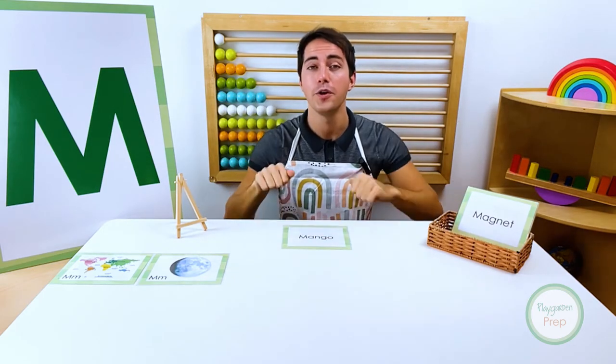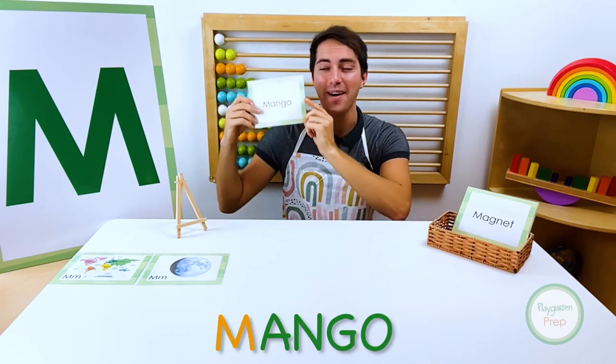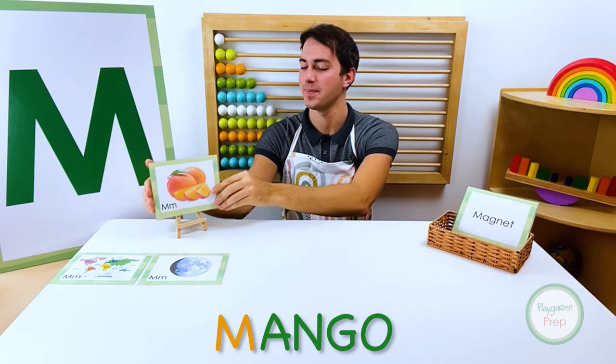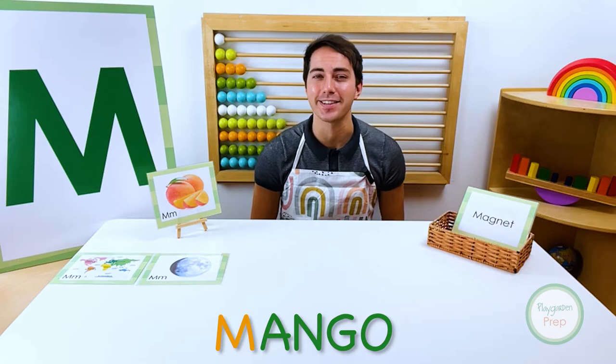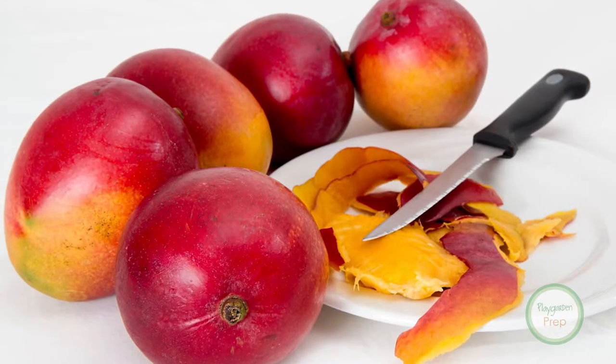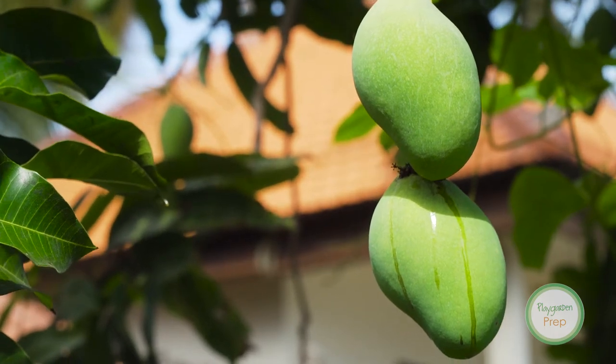Let's see who's next. Knock, knock! Who is it? Mango! Mango! Mango starts with the letter M. A mango is a sweet oval-shaped fruit. You can find it in warm tropical climates.